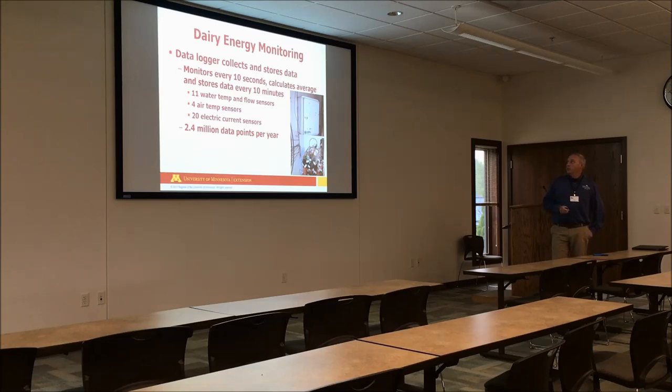When we monitored our energy system, we had a lot of data loggers in our dairy barn — a huge amount of sensors that monitor every 10 seconds, calculate an average, and store that data. There were 11 water temperature and flow sensors so we can measure a lot of water. We had air temperature sensors and we were trying to measure electric currents on over 20 different processes in our dairy barn. In a sense, we collect a lot of big data per year.